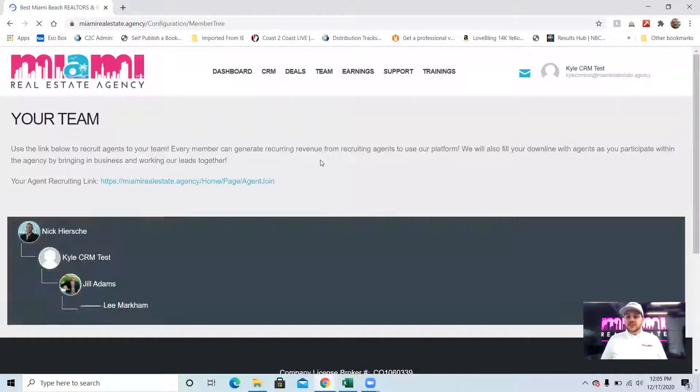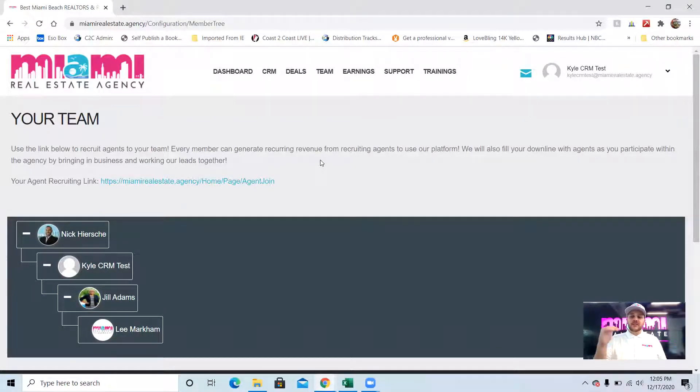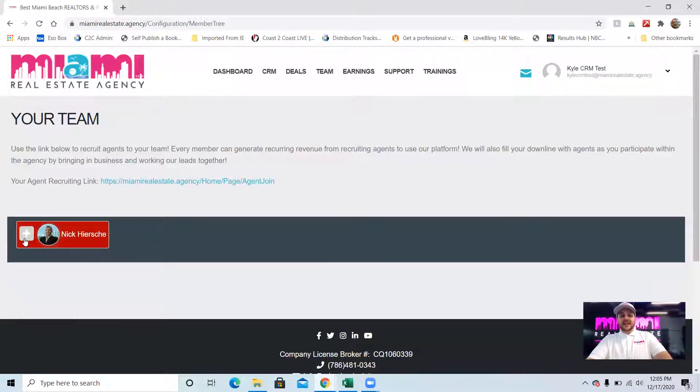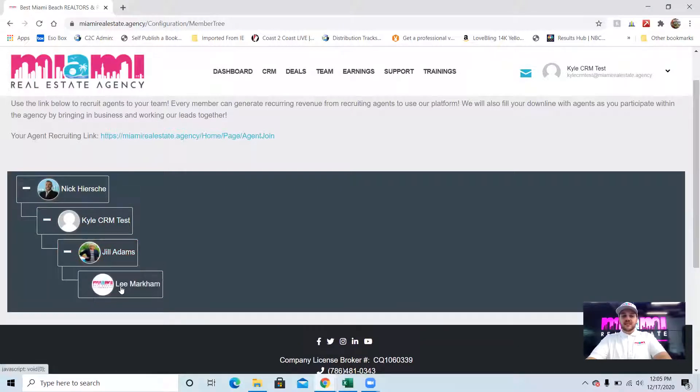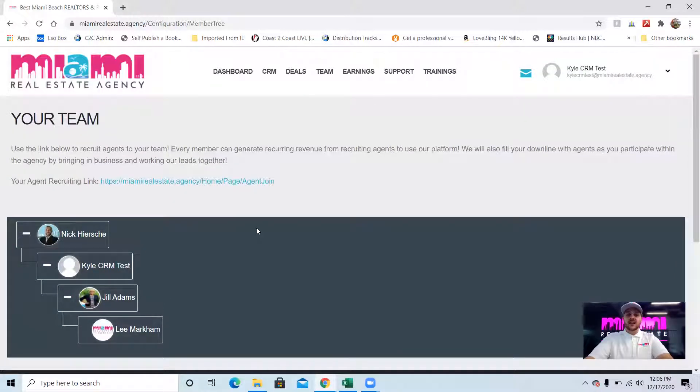The team tab — most real estate brokerages do a revenue share of some kind with different levels, and we do that as well. But what's unique is we track this all automatically. You can revenue share six levels deep with us by recruiting agents. You all have a unique link — if somebody joins with that link, they're automatically instantly put into your downline and your team. You can see who recruited you in your upline, and you can see who you recruited and who they recruited, six levels down. It's automatically tracking this all in real time so you don't have to worry about whether you signed someone up or what they're doing.